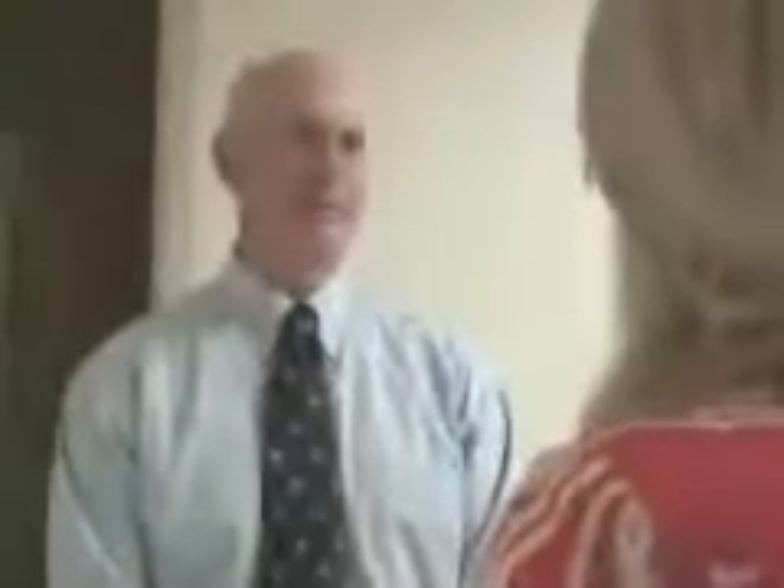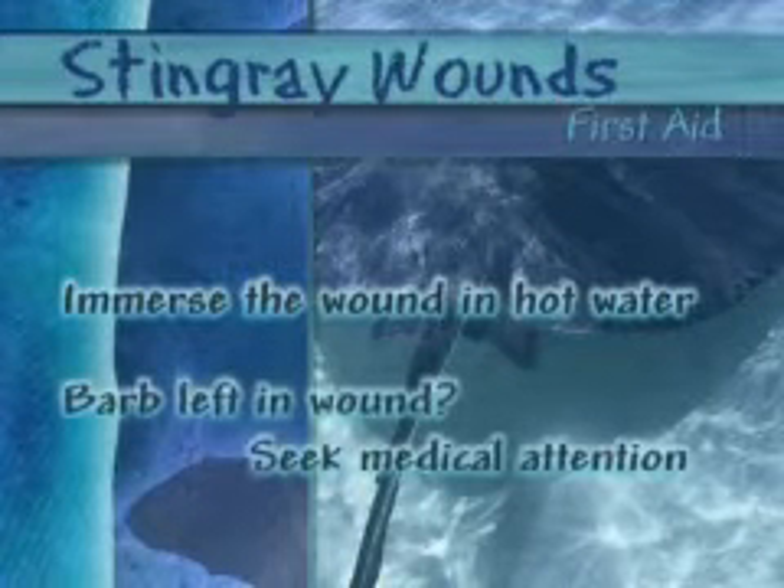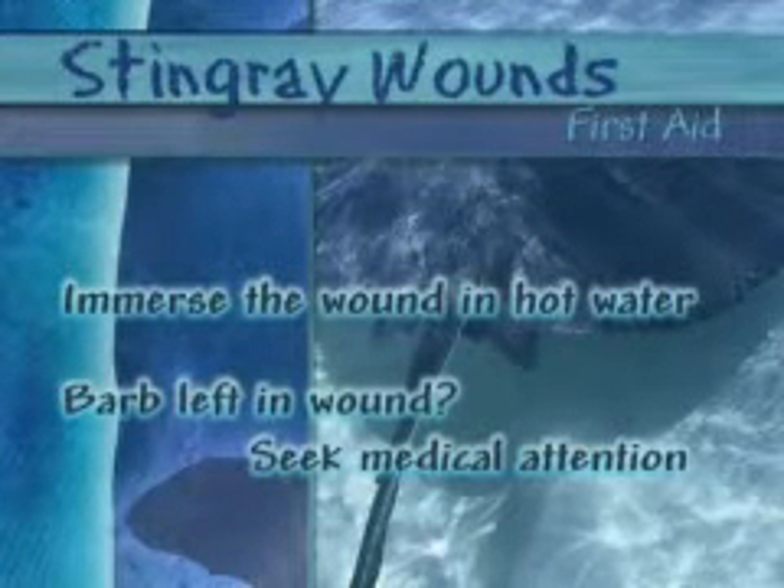Things can be more serious if you encounter a stingray. The danger of the stingray is at the barb of the tail, and when you step on them in the water, you basically scare them. They whip their tail around, usually hitting your ankle or lower leg, and take off. Immerse the area in hot water, and if the barb has broken off under the skin, call your doctor.